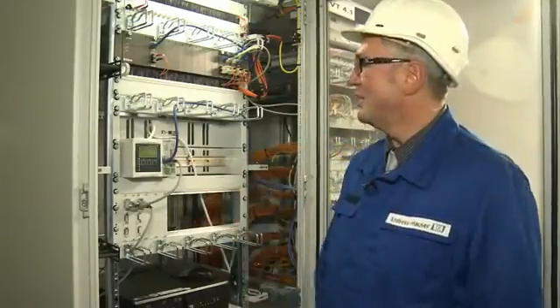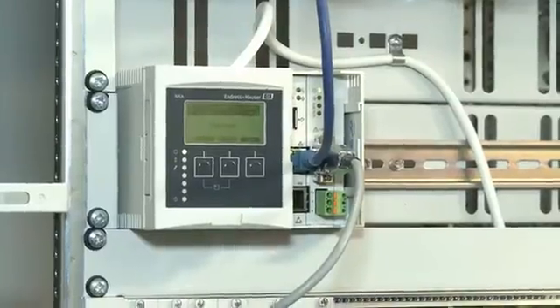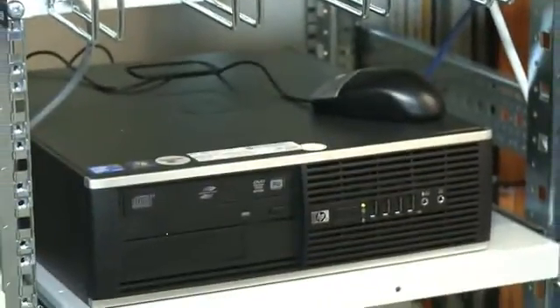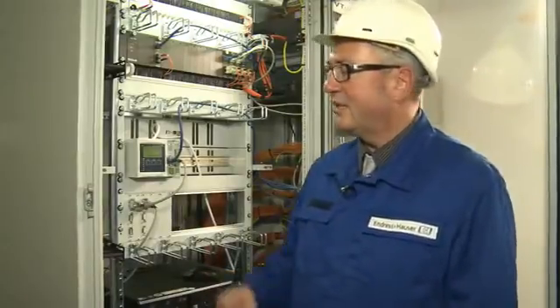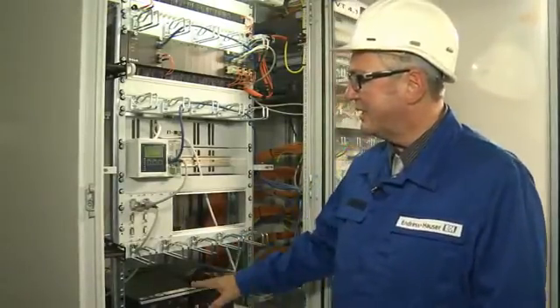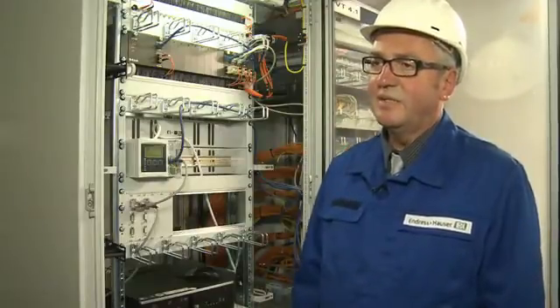The data concentrator has the task of collecting the databases spread out over the various tank groups in one place. In addition it has a serial interface which is approved by the PTB for W and M transfers, i.e. for the connection of a W and M approved printer or storage media as in this case. Because at the end of the day the document in paper or electronic form serves as proof of the correct implementation of goods flow in merchandise management traffic.